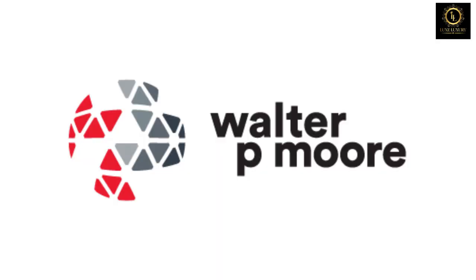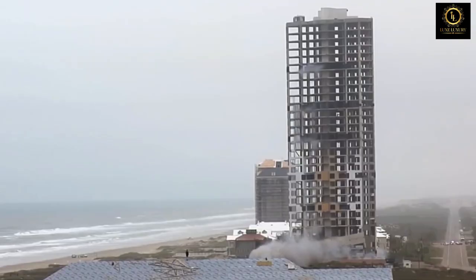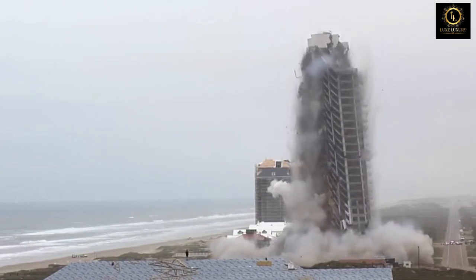Walter P. Moore conducted a thorough review as part of the forensic investigation and used computer modeling to understand the cause of failure and forecast upcoming structural element collapse. The tower imploded before construction was complete, according to investigative findings.